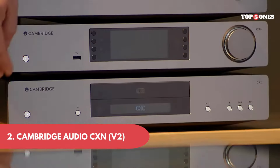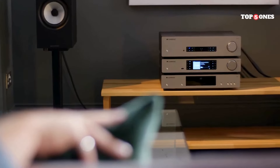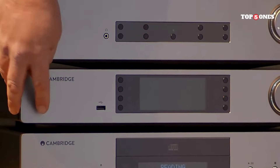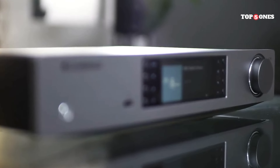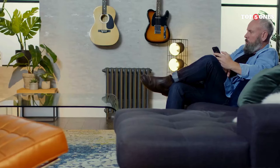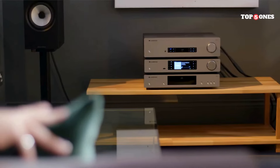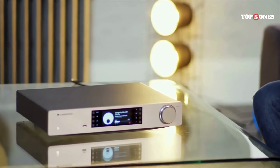Number 2: Cambridge Audio CXN V2. The CXN V2 feels like a premium piece of kit. It's got a solid, weighty build quality and a clean, minimalist design that fits perfectly into any hi-fi setup. The included remote is well-designed and responsive, and the 4.3-inch display is clear and easy to read, even from across the room. Setting up the CXN V2 is a breeze — you can connect it to your network through Wi-Fi or Ethernet, and the included app makes navigating the menus and exploring different streaming services a smooth experience.